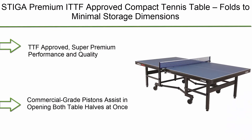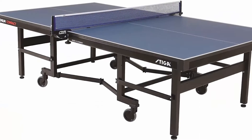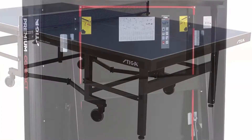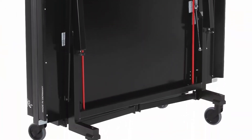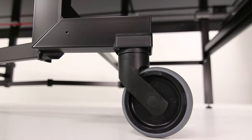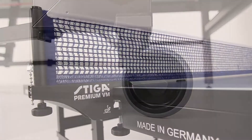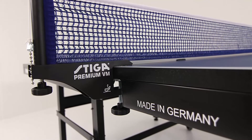Number 8: Stiga Premium ITTF-approved compact tennis table. Folds to minimal storage dimensions and comes fully assembled. Super premium performance and quality. Commercial grade pistons assist in opening both table halves at once. Comes 100% pre-assembled in a super compact storage design. One tournament top with silk screen striping and two two-fifths steel apron, steel legs with multiple crossbeams, leg levelers, and casters.